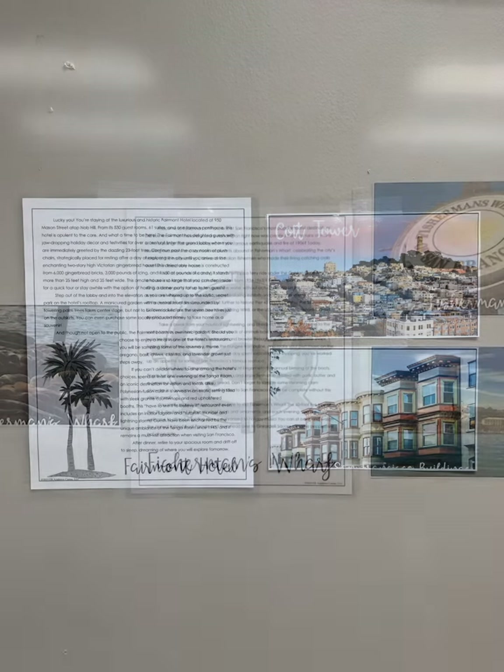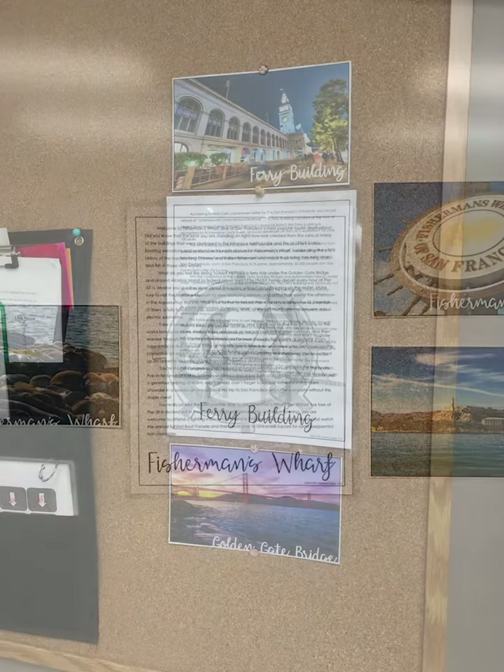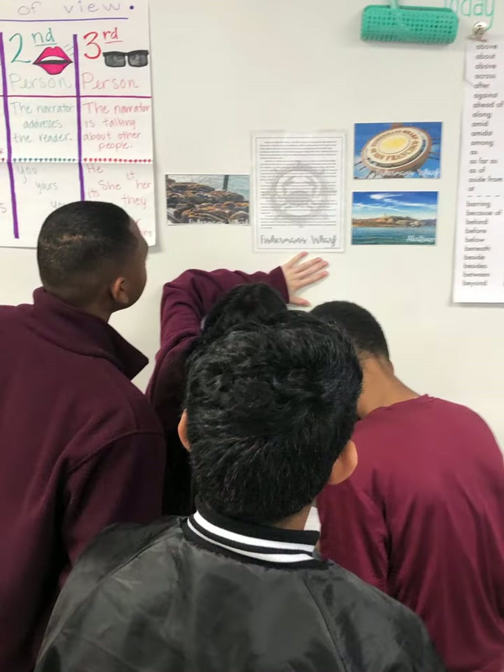The questions they had to answer ranged in difficulty — some were as simple as recognizing different activities that could be done in those specific locations, and some were a little bit more complicated where they had to find every single number within the description and add them together to get a specific total.